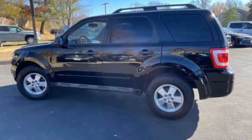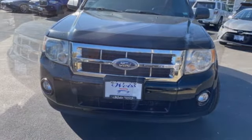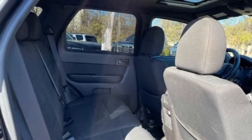Tire pressure monitor, aluminum wheels, traction control, stability control, privacy glass, front wheel drive, luggage rack, tires front all season, tires rear all season, driver illuminated vanity mirror.